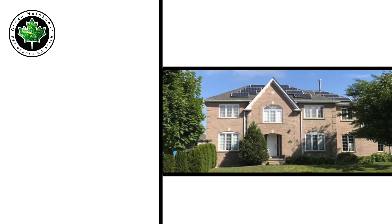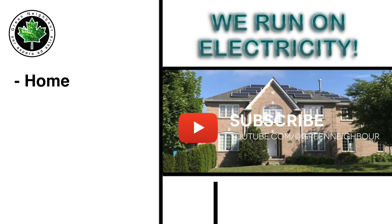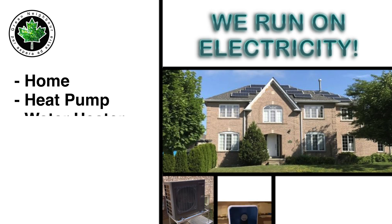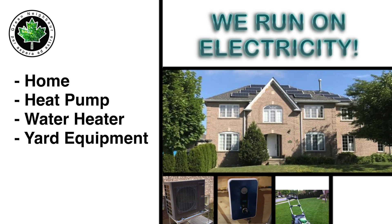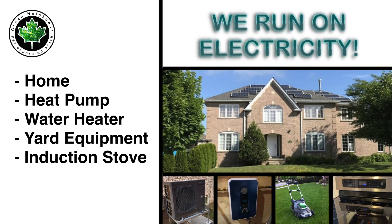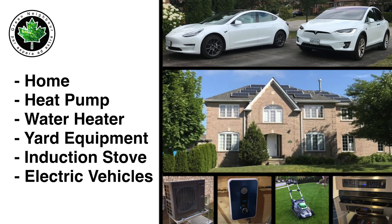If you are familiar with the Green Neighbour YouTube channel, you know that we power everything in our home with electricity — including our heat pump to heat the place, our water heater to heat our water, all of our yard equipment is battery electric, and our stove is an induction stove. On top of all that, our two cars are battery electric vehicles.